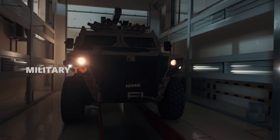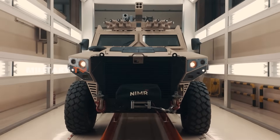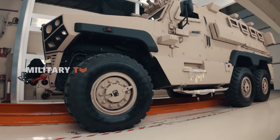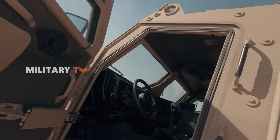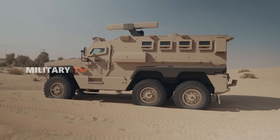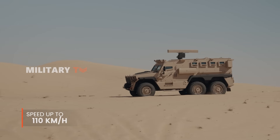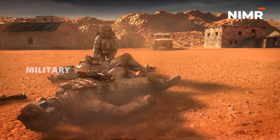The Hafit Mk2 is built for maximum protection with its V-hull structure, designed to deflect and absorb blast impacts from mines and IEDs, significantly increasing crew survivability. While heavily armored, it doesn't sacrifice agility, reaching speeds of up to 110 km per hour, allowing for quick response and tactical advantage in the field.